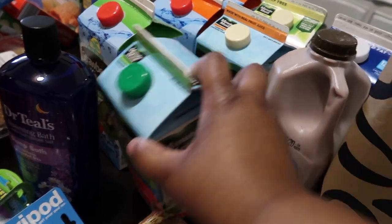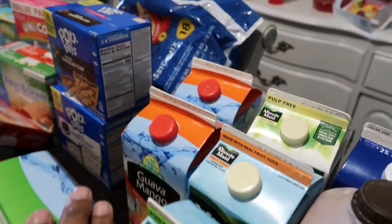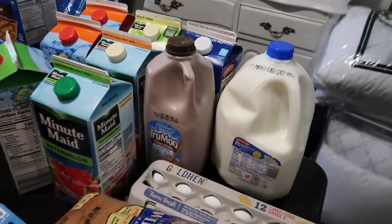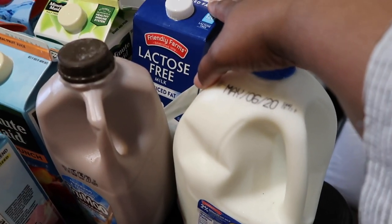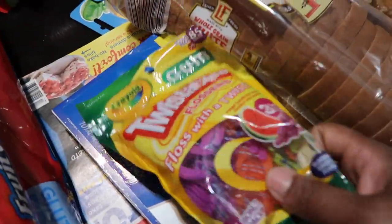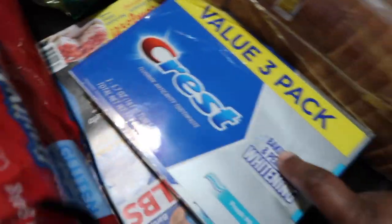I also have my own melatonin — peach flavored. I have the strawberry kiwi, some tomatoes, a lot of canned goods, chocolate milk, regular milk, two percent lactose-free milk, a thing of eggs, two things of bread, some flossers — the Crayola kids flossers — and I bought some more toothpaste.